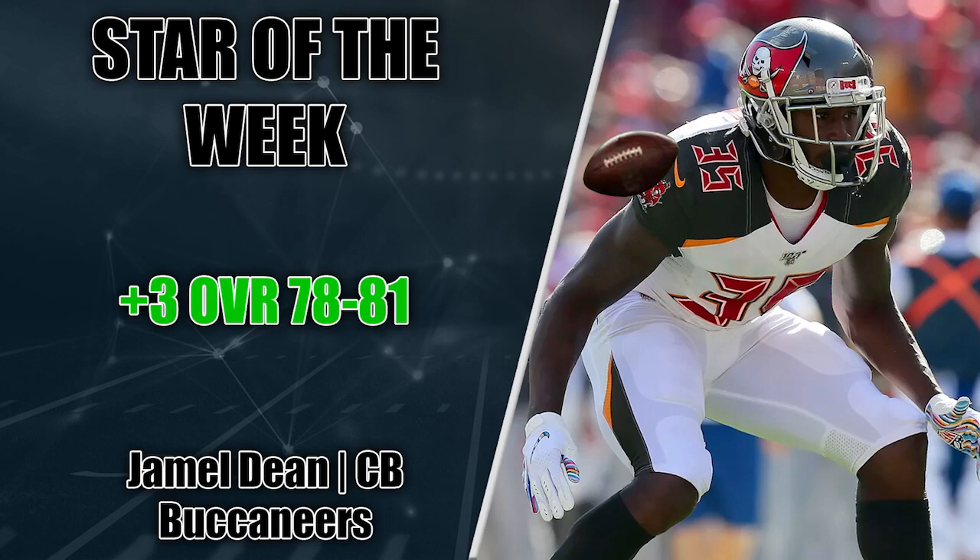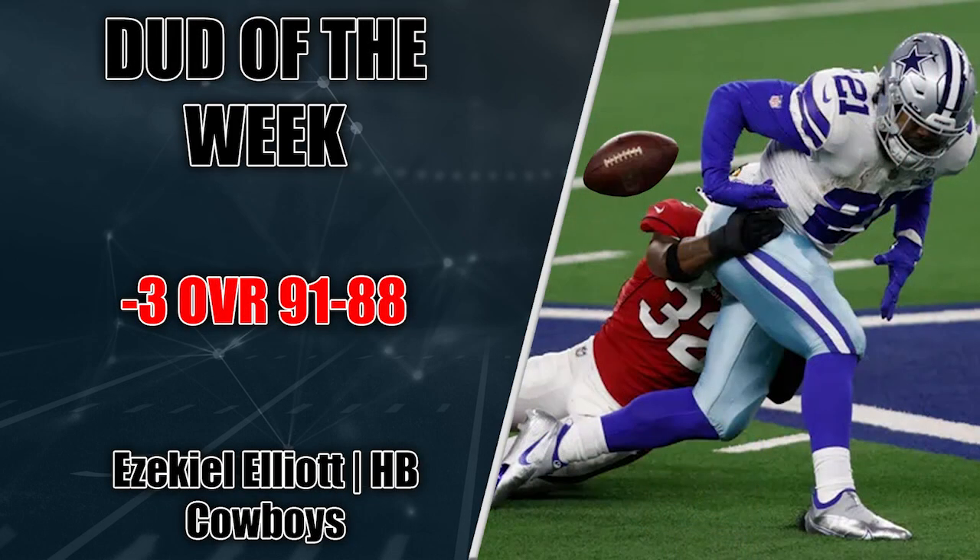The dud of the week is Ezekiel Elliott — the most overrated player in a league where Kirk Cousins makes $85 million guaranteed. People were bashing Andy Dalton in this game, but you've got to throw Zeke under the bus first — he coughed this game up with two fumbles and couldn't get the run game going at all, wasn't hitting holes hard, wasn't contributing in the receiving game. He's looked bad again since week one — the most overrated, overpaid player potentially in the entire NFL. Coming down from 91 to an 88, might not be enough of a fall.